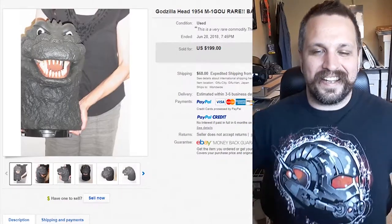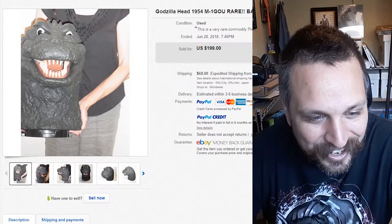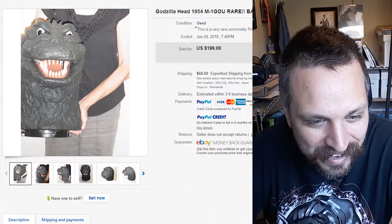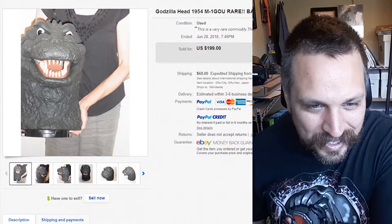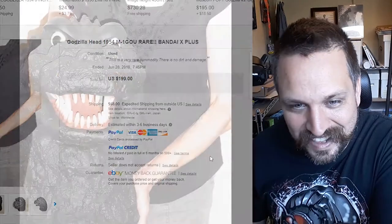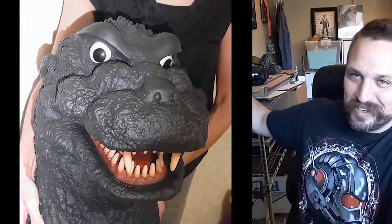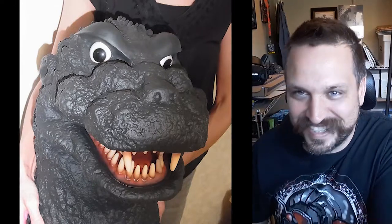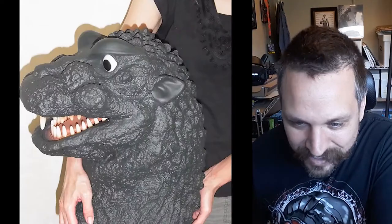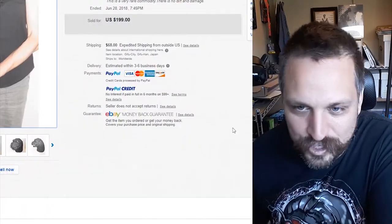Here's a 1954 Godzilla head sold from Japan. I don't really know what it's for — if that's all of it, or if it's a piggy bank or something. But it's just the Godzilla head and I think that thing looks awesome. It would be really cool if you mounted it up on your wall — kind of like people do with elks and deer — just Godzilla up there like you hunted it. This thing sold for $200 plus shipping outside the United States.